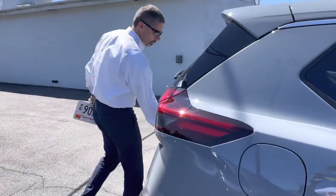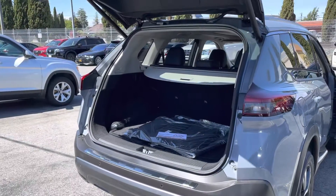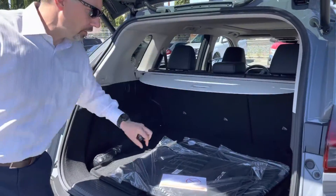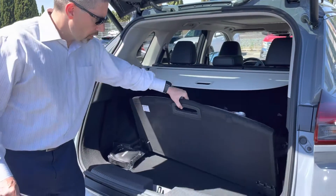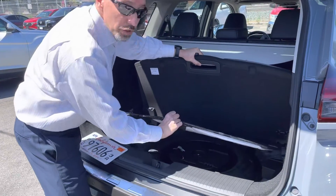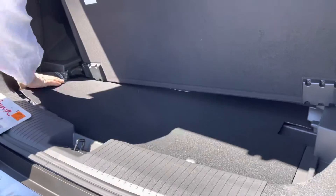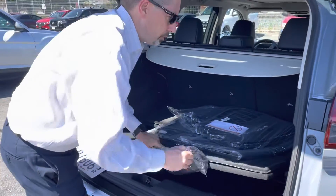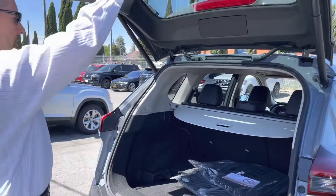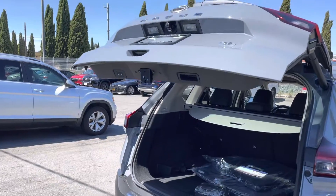Let's check the trunk. You can see the trunk has an optional privacy cover. Down here is the actual spare — and it's the real spare, not just a donut, which is nice. Tire pressure can be monitored here as well, so it's nice and high-tech.